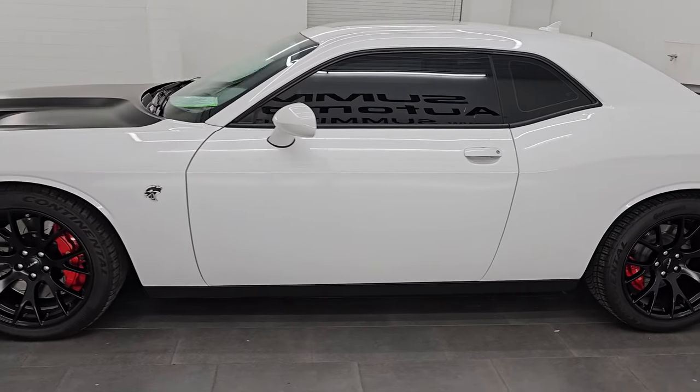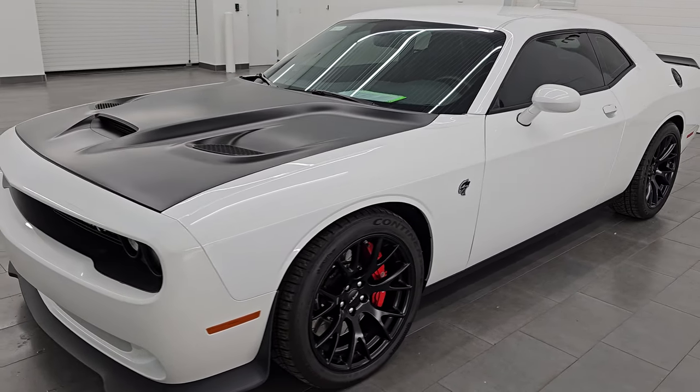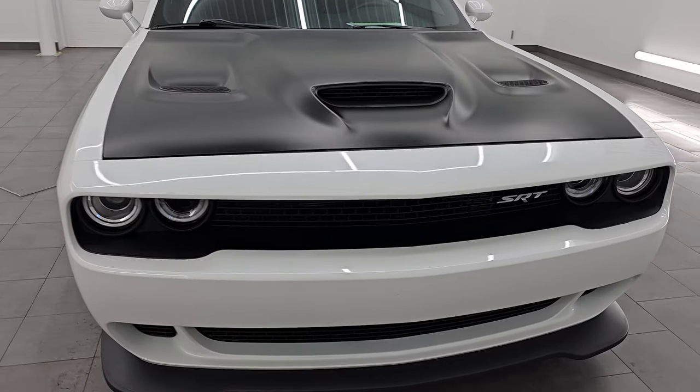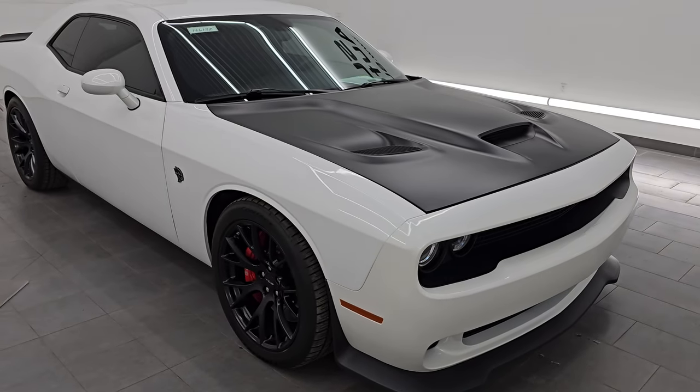This 2016 Dodge Challenger has the 6.2-liter supercharged V8 Hemi engine. Puts out 707 horsepower with the red key. We do have two red keys and one black key. It's paired up with the eight-speed automatic transmission.